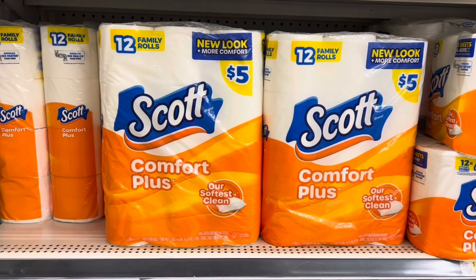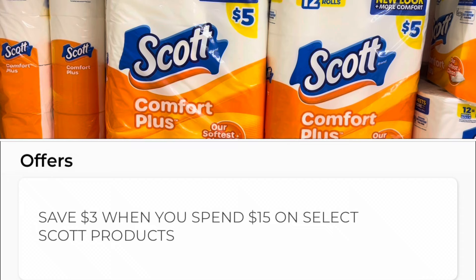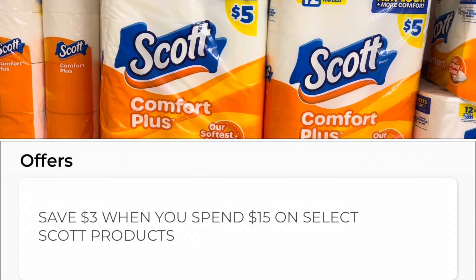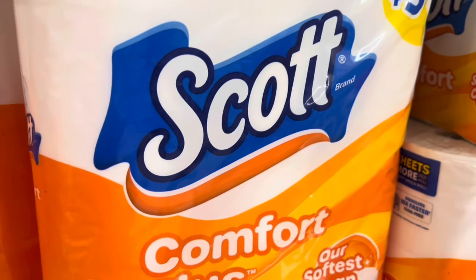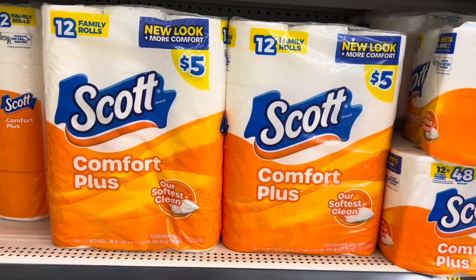So what is going on at Dollar General this week: your Scott paper products are on a promotion where when you spend $15 in select Scott products, you are going to instantly save three dollars. To find out if your Scott product qualifies for that instant promotion, scan the barcode with your Dollar General app, then scroll down. If you see this promotion pop up, that means it qualifies for the deal.